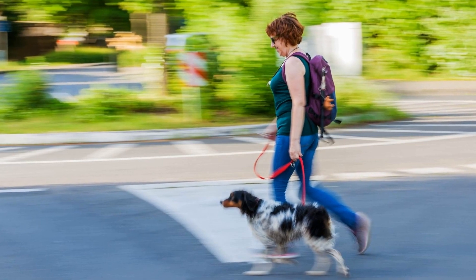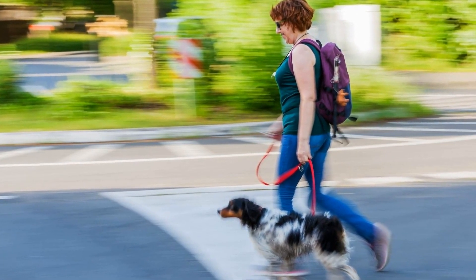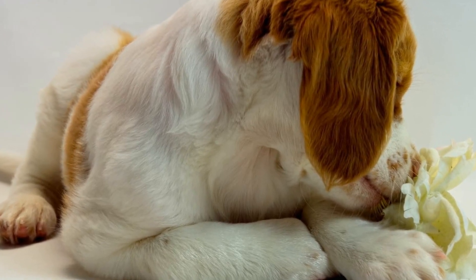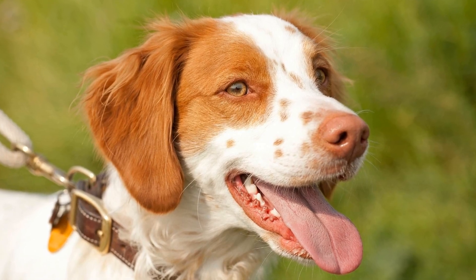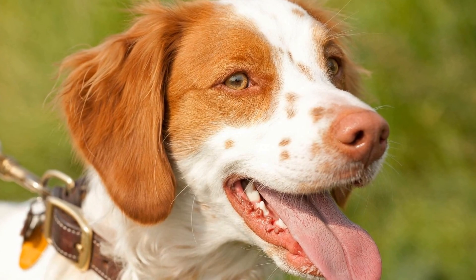2. Obedience Training. Rainy days can be an excellent opportunity to work on your Brittany's obedience training. Teach them new commands and reinforce existing ones. Use positive reinforcement techniques to keep them motivated and engaged. This indoor activity not only helps them burn off energy but also strengthens the bond between you and your dog.